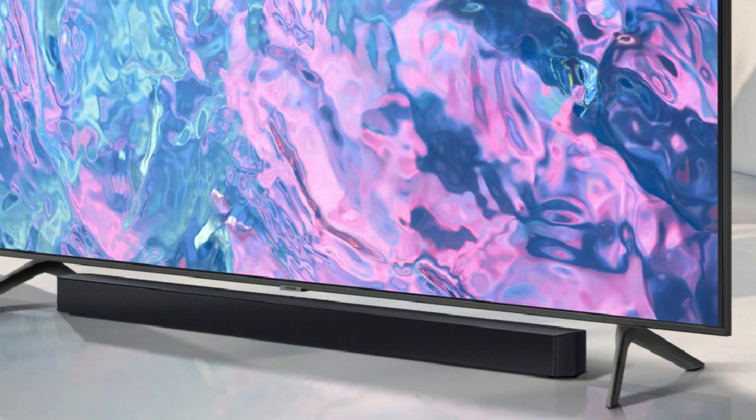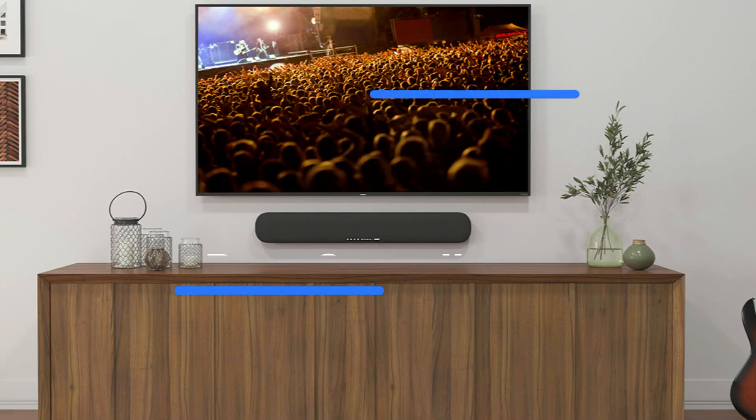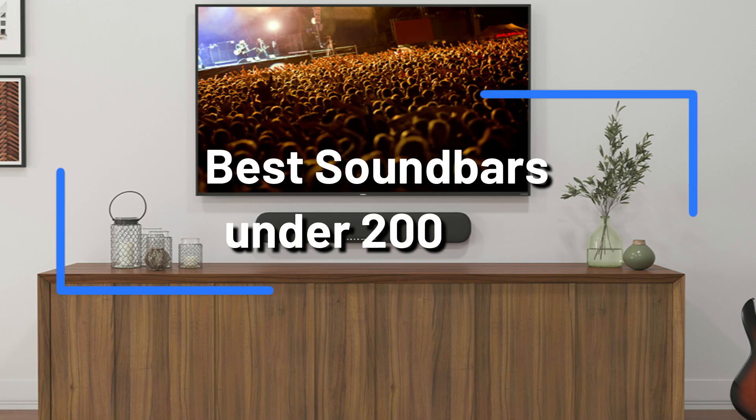We've put together a list of the top $200 soundbars on a budget. These models offer great sound quality, simplicity of setup, and necessary features to improve your viewing experience at an affordable price.